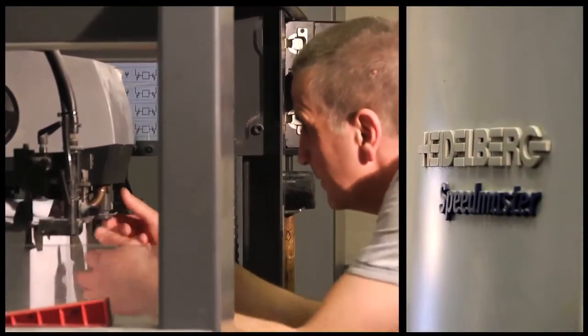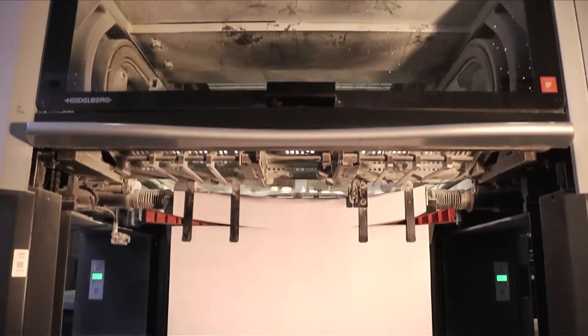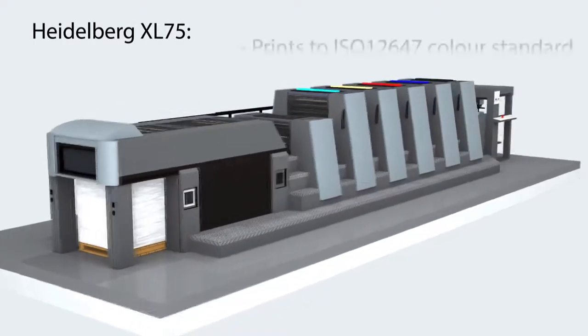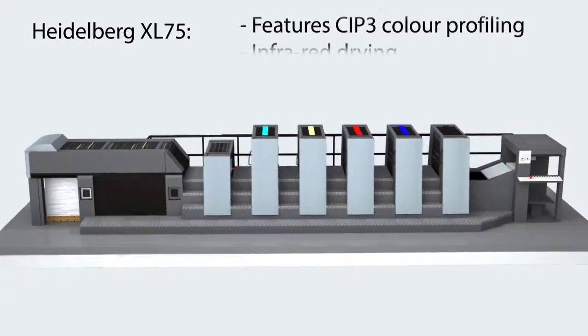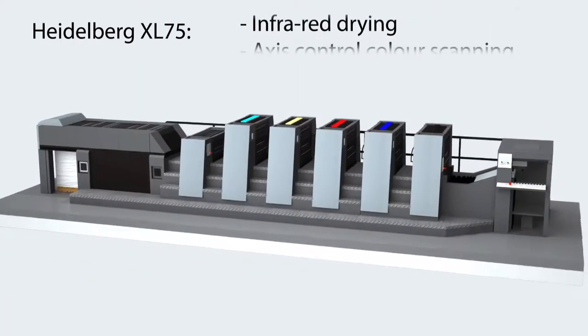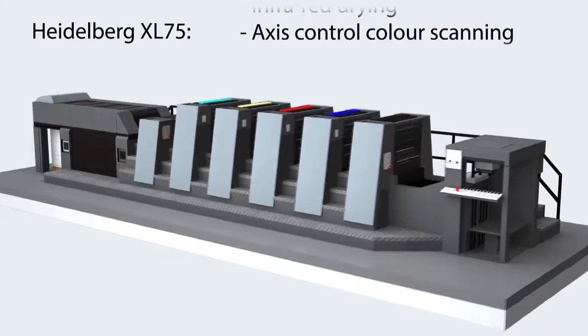The Heidelberg XL 75 press can run B2 size sheets at up to 15,000 sheets per hour. It features auto inking, infrared drying and axis control, which scans the job every 500 sheets to check color consistency.